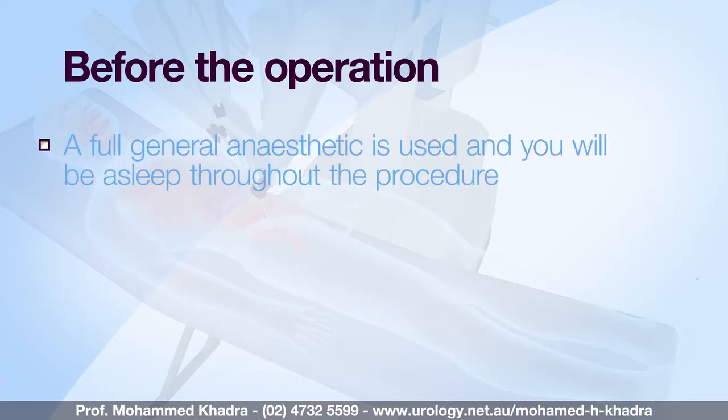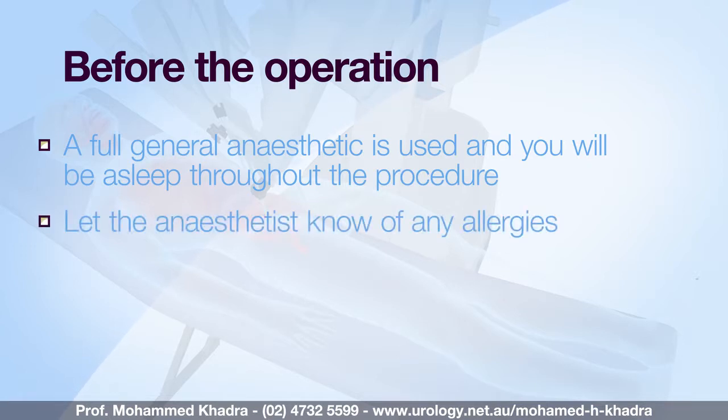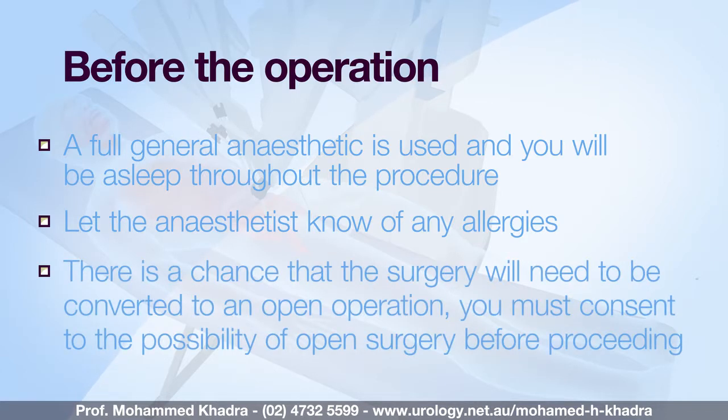A full general anaesthetic is normally used and you will be asleep throughout the procedure. If you have any allergies be sure to let the anaesthetist know. You should be aware that there is a small chance — less than two percent — that your procedure may need to be converted to an open operation.